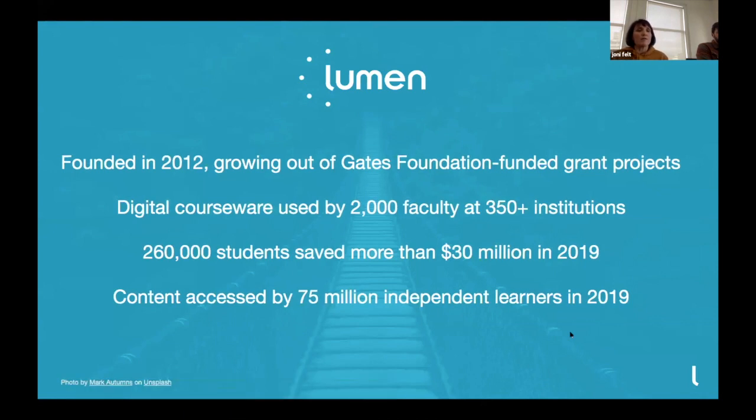Just a quick background about Lumen. We were founded in 2012 and grew out of a Gates Foundation grant focused on improving learning results for at-risk students. We started with Open Educational Resources, or OER, and really worked to make those students successful. Our courseware is used by over 2,000 faculty at 350 institutions, as of 2019.